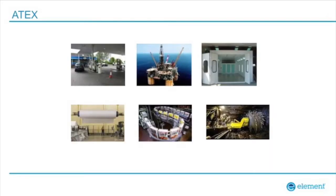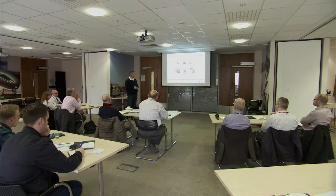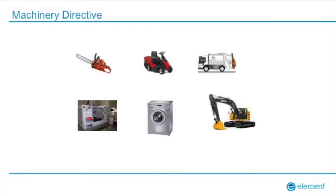The ATEX Directive — does anybody sell into explosive atmospheres? There are lots of different explosive atmospheres: petrol forecourts, oil rigs, paint spray booths, paper mills — paper dust is incredibly explosive. Sugar dust is explosive too. So you need to be aware of where you're selling products into. The Machinery Directive covers anything with two moving parts — if your products have moving parts, you need to consider this.